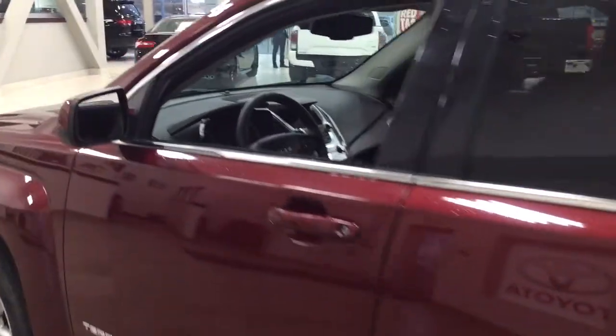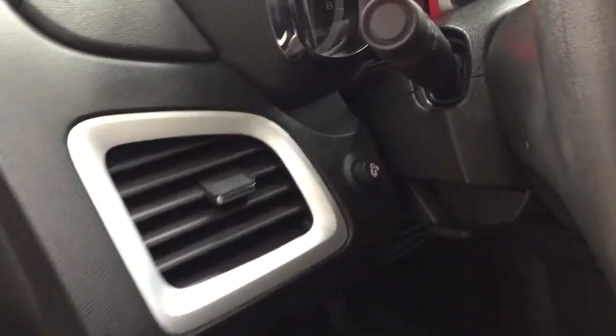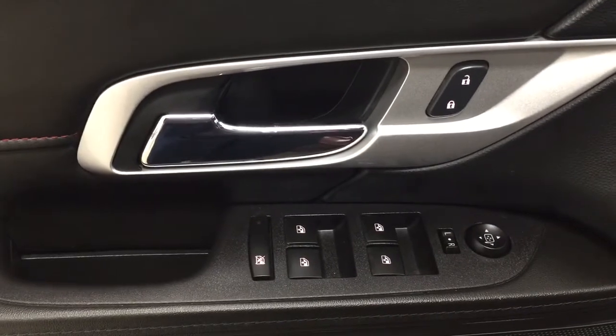Taking a closer look at the front dash as well as the front seats, you have your black interior. And taking a closer look just over on the side here, you have your light controls. On the inside of the driver's side door, you have your power locks, mirror controls, window controls, and window locks.